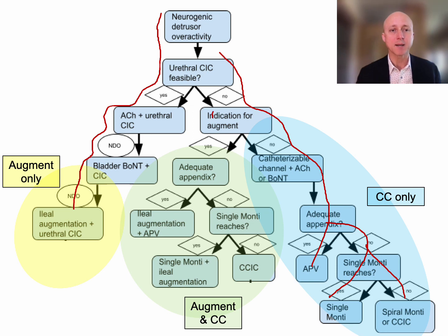If there's an indication for both a cath channel and an augment: if the appendix is adequate, I still like to use it, doing an ileal augment plus appendicovesicostomy. If the appendix is not adequate but a single Monti reaches, we do a single Monti plus an ileal augment. Finally, especially in obese patients or adult spina bifida patients where the single Monti usually doesn't reach, we do a CCIC. I hope that explains my thinking and tips and tricks for operative management of catheterizable channels and augmentation cystoplasty.